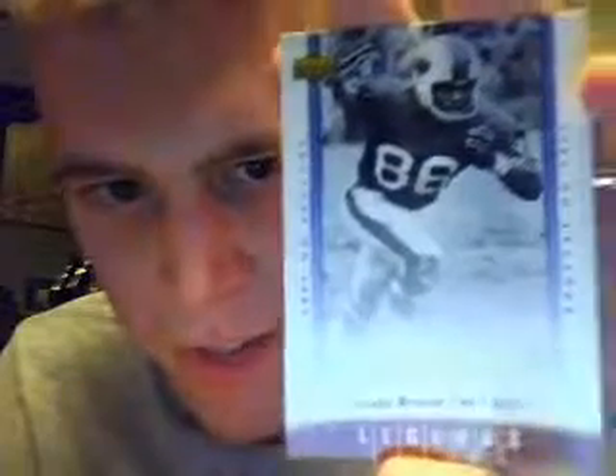Here we go. There's Marlon Briscoe, wide receiver for the Bills. Here's Al Toon of the Jets — attended University of Wisconsin. Here's Herschel Walker, running back for the Cowboys. Elsie Greenwood of the Steelers. And there is Brett Favre, Legends card for the Packers. Nice to have that one.